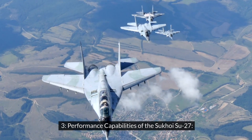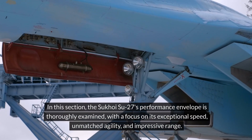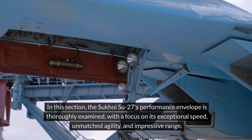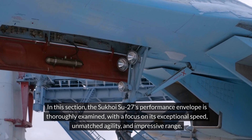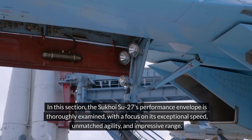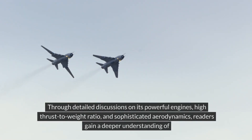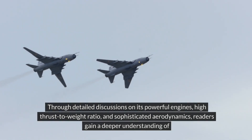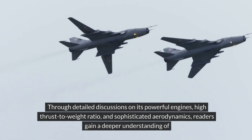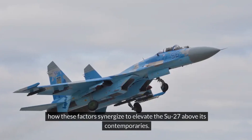Performance Capabilities of the Sukhoi Su-27. In this section, the Sukhoi Su-27's performance envelope is thoroughly examined, with a focus on its exceptional speed, unmatched agility, and impressive range. Through detailed discussions on its powerful engines, high thrust-to-weight ratio, and sophisticated aerodynamics, readers gain a deeper understanding of how these factors synergize to elevate the Su-27 above its contemporaries.